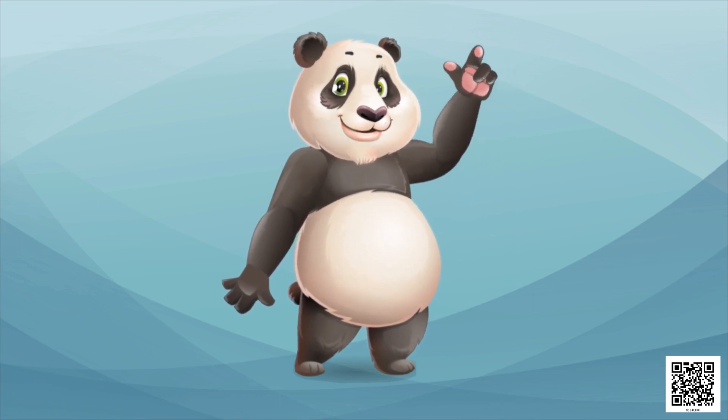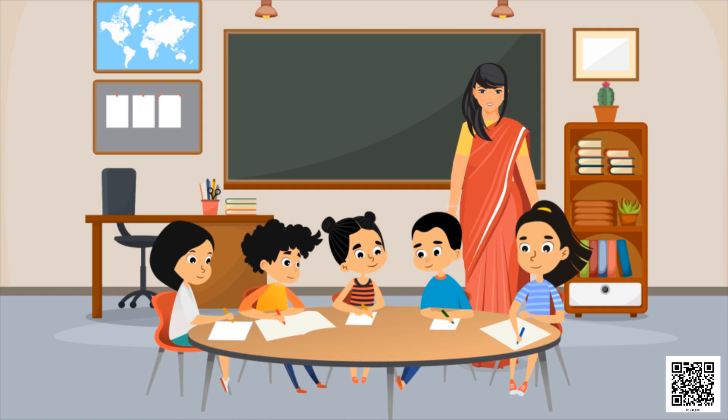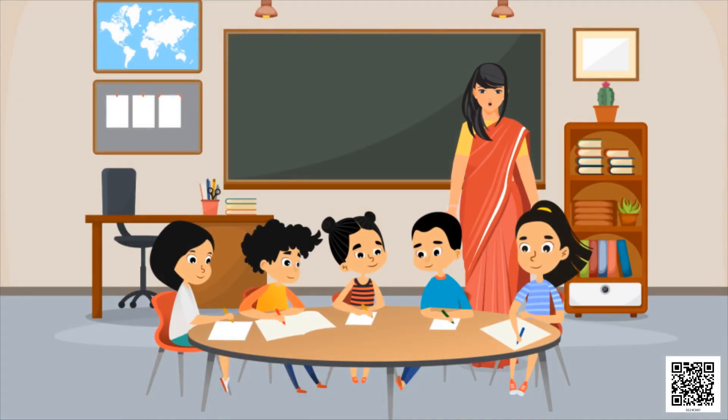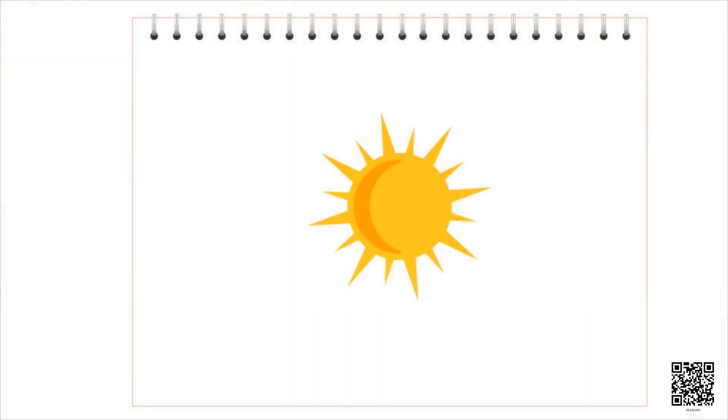Now would you like to draw a garden? See, these children are drawing the picture of a garden. The teacher is talking to them — let's listen. What will be there in your garden? Ma'am, I will make grass in my garden. Oh, that's good! What will you make, Rohit? Ma'am, I am making the sun.